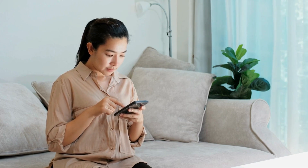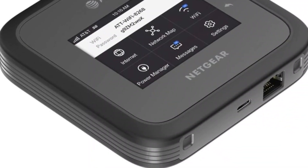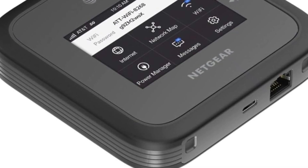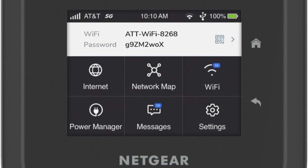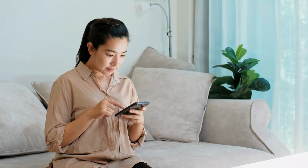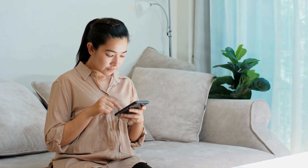Beyond its uses for remote work around the world, the Nighthawk M6 Pro could even replace a standard internet connection at your home or office. Because it can function with both a wired and wireless connection, you won't lose connectivity due to internet or electricity outages. With 13 hours of battery life, you'll have time to wait for the outage to end. Increased battery life would be ideal for remote workers and travelers, but it's hard to beat this product's speed.